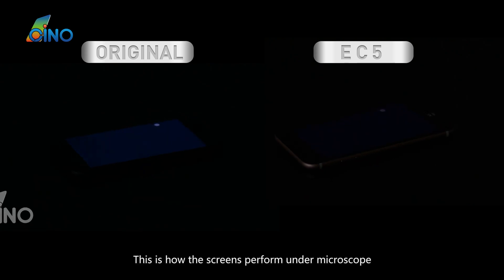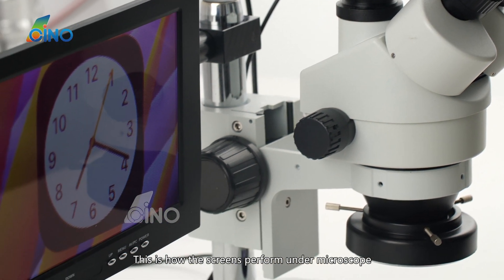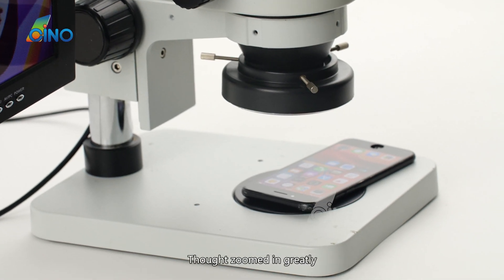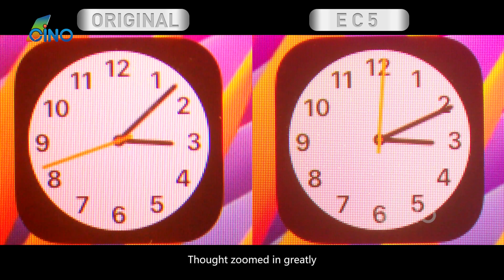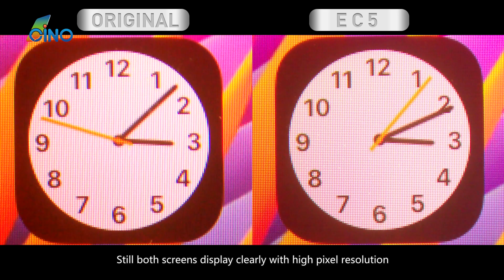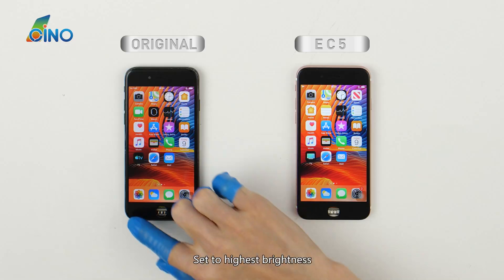Both screens are examined under a microscope. Though zoomed in greatly, both screens still display clearly with high pixel resolution. Set to highest brightness — the color changes are compared.